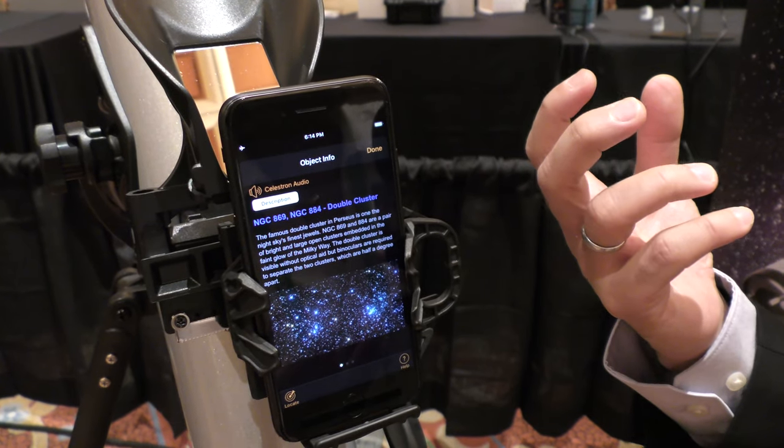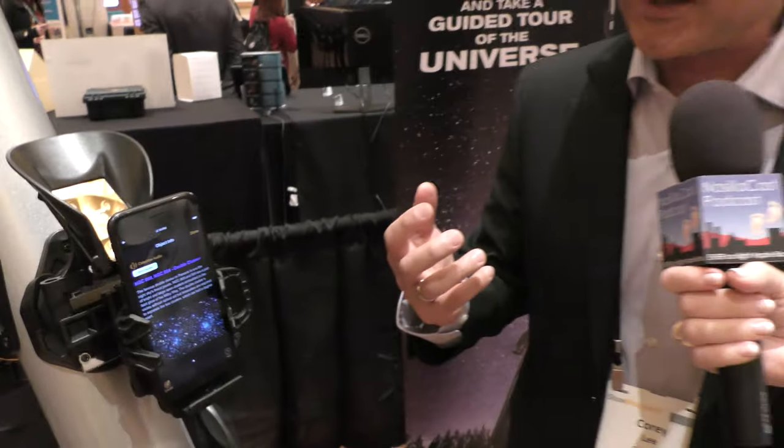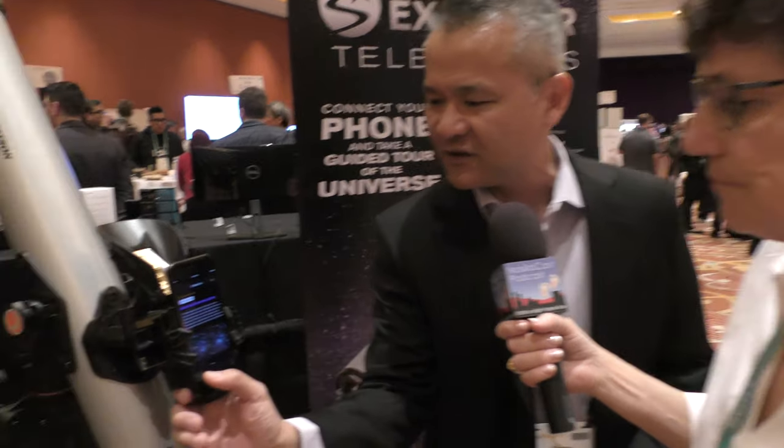Oh, so it's like having an astronomer with you — it's telling you why this is cool? Exactly. An astronomer that's actually built into the app of the smartphone. And once you're done with the information and you want to actually take a look at what the object looks like, simply press this locate button.